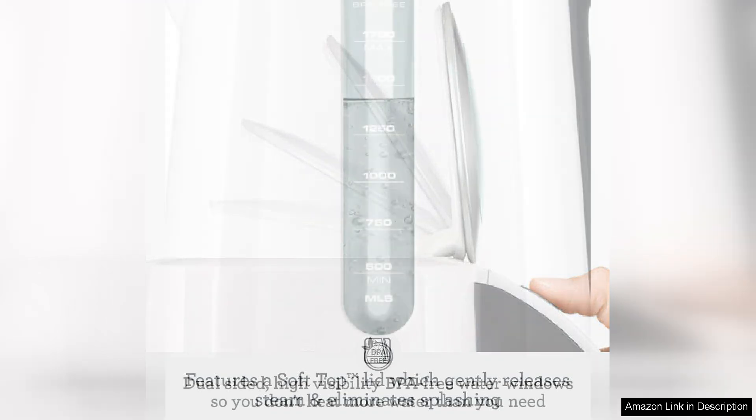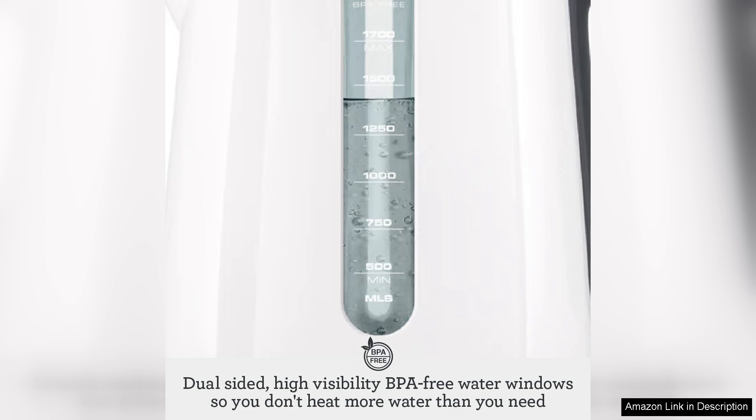Breville has also included a few thoughtful touches, such as a removable and washable scale filter, which helps to keep your water clean and free from impurities. The kettle's blue backlit water window adds a touch of elegance, allowing you to easily monitor the water level, especially in dim lighting.